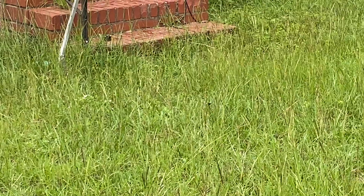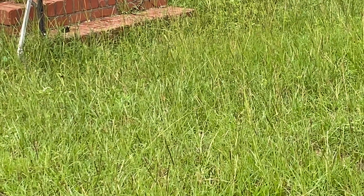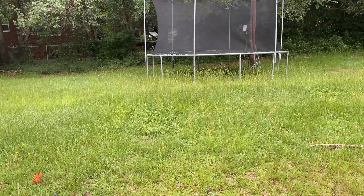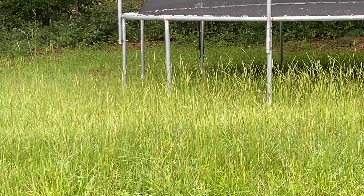There he is! I know I need to cut the grass. There's another bumblebee over in there — there it is.